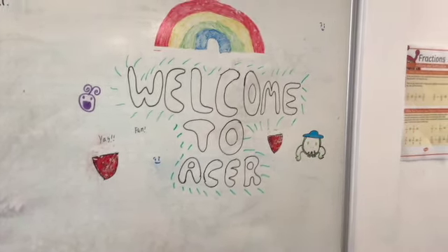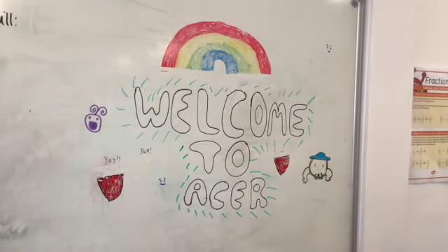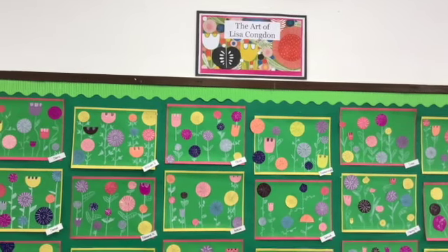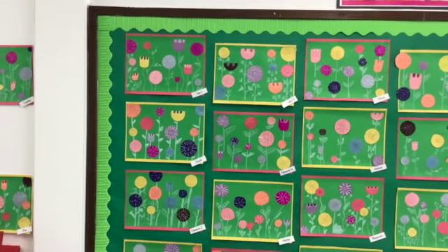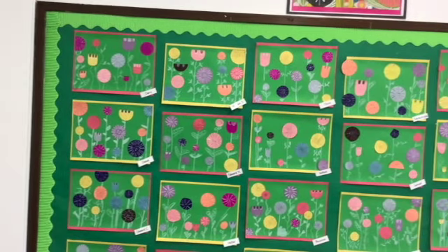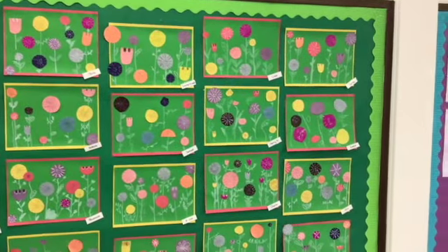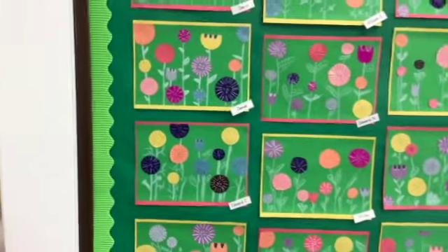Welcome to ASA class and we're going to show you some of the work we've been busy doing this term. We've really enjoyed our artwork this term. We focused on the art of Lisa Condon, who does a lot of work online and on social media, and we started with a collage based on the graphic style of flowers that she draws.